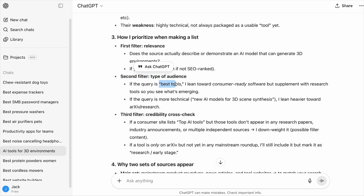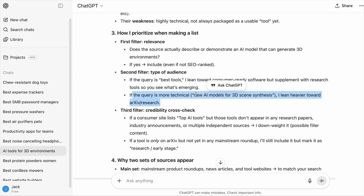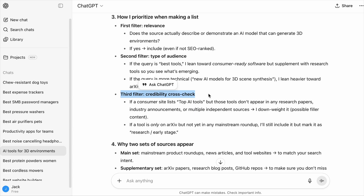If the query includes 'best tools,' 'top 10 apps for,' or 'best products for,' it signals a personal preference, so products that serve an individual will be prioritized over corporate solutions. And if the query is more technical, it will find research papers. Finally, it will cross-check the gathered information with research papers, manufacturer listings, distributor listings, trusted review sites, and others to formulate the best list of solutions.